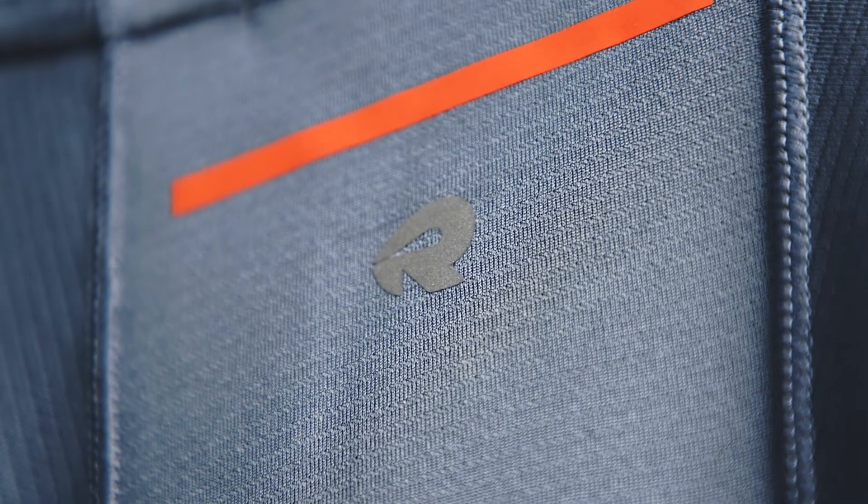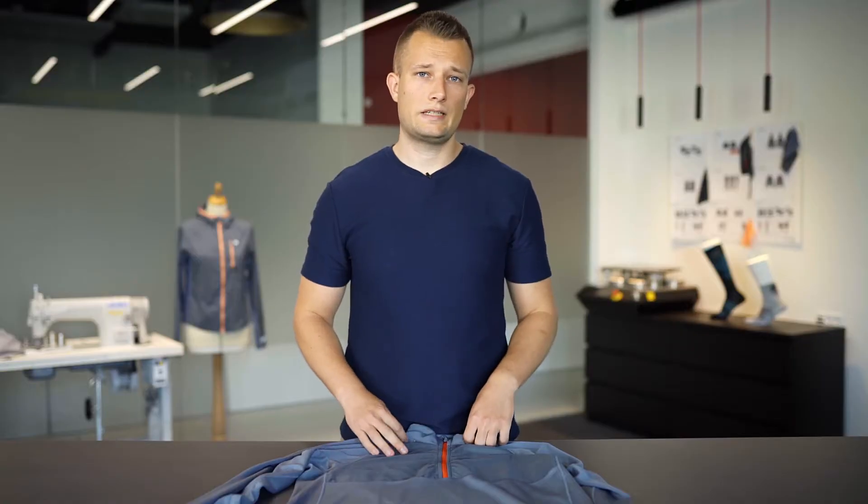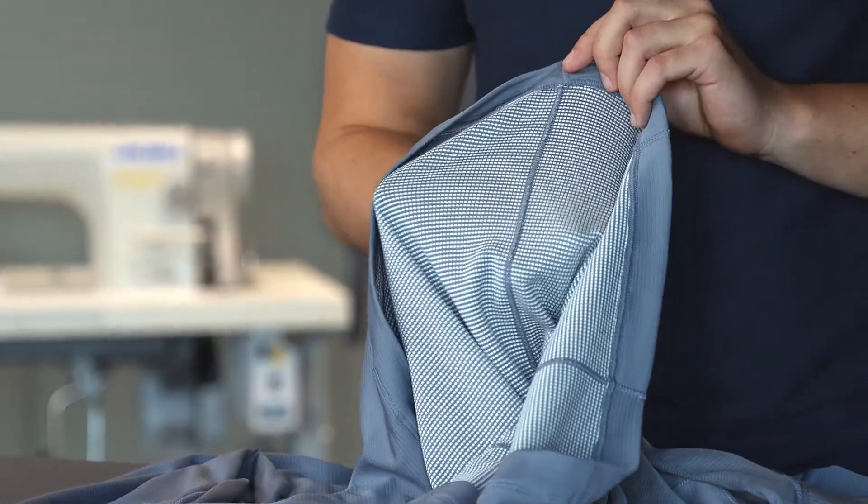This long sleeve is made partly from polyester and partly from elastane in the sleeves, giving you a more secure feel around your fingers. To avoid any type of chafing, we have added flatlock seams all over this shirt.